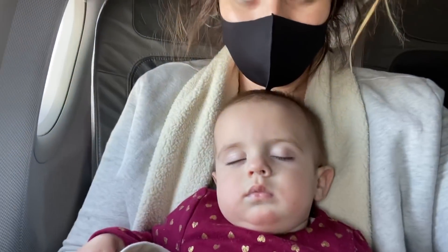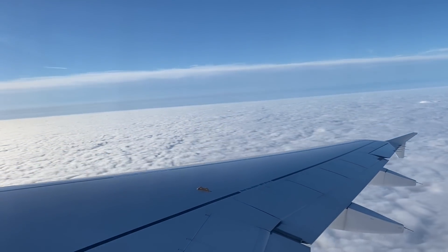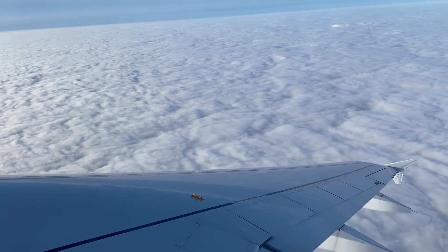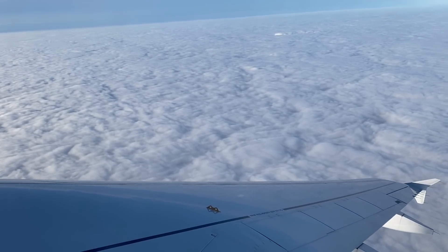As soon as we were in the air, my little one Winter fell asleep immediately. Of course Summer was completely awake the entire flight, but honestly there's a little part of me that loved having Winter sleeping on my lap — that happened a lot when they were newborns but not so much anymore at ten months old.